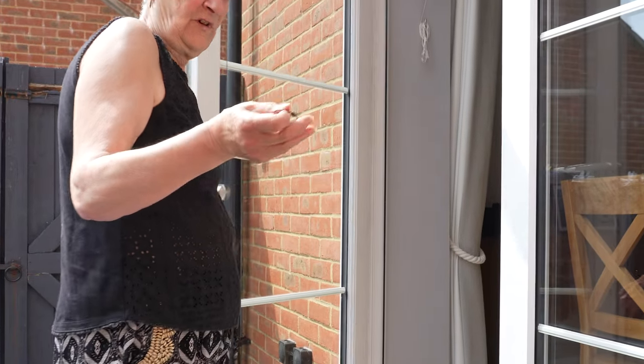I was really worried about installing this myself, but as you've just seen, it was super easy. Despite being scared, I actually really enjoyed the whole process. Rest assured — if I can do it, literally anyone can do it.